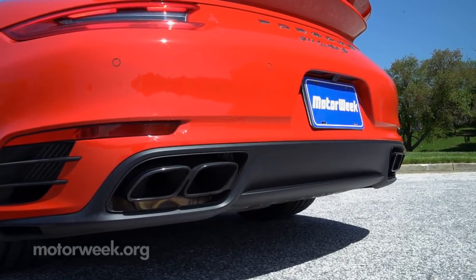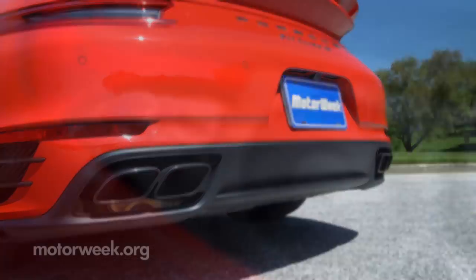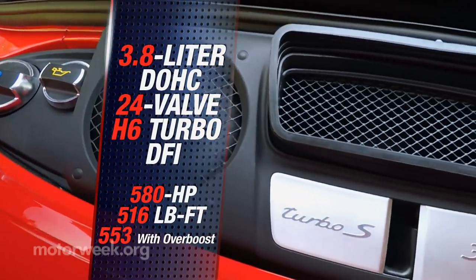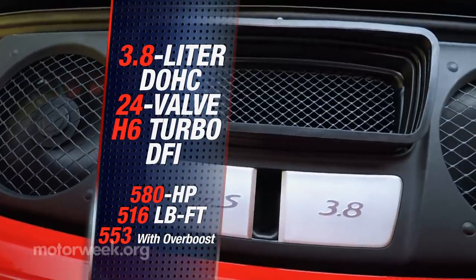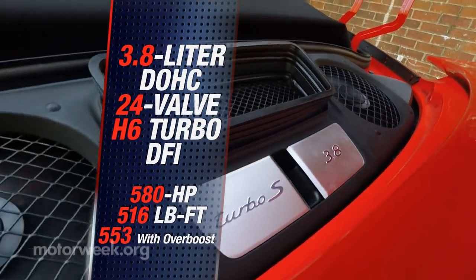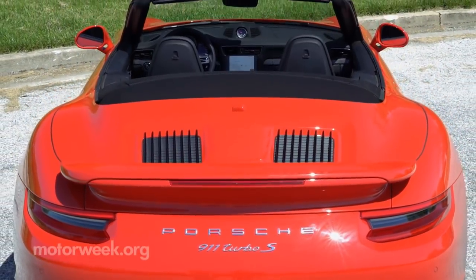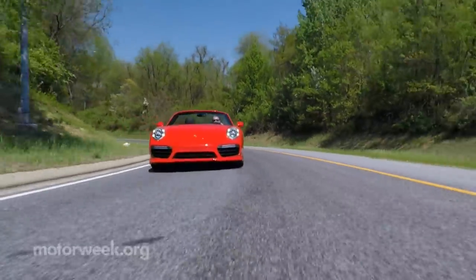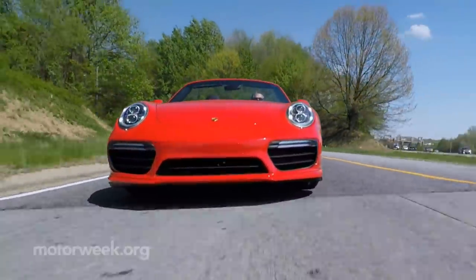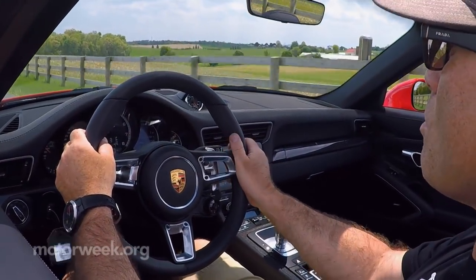After coming down from that adrenaline high, you can appreciate that all of this happens because of the 580 horsepower and 516 pound-feet of torque that pours from the 3.8-liter twin-turbo flat-six. Last year saw new turbos added, as well as a dynamic boost function that maintains boost pressure even when you ease off the throttle or when the 7-speed PDK triggers a shift.